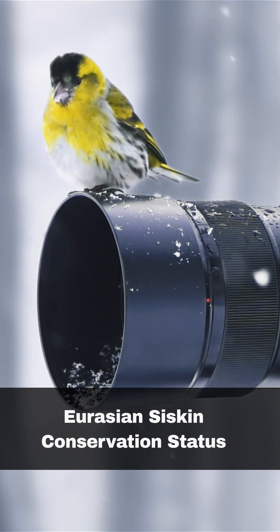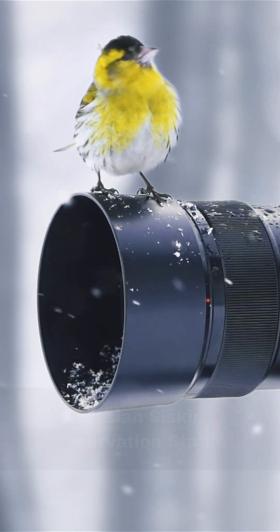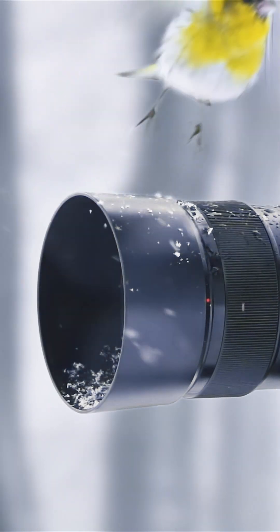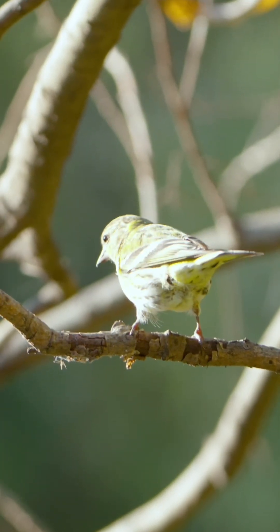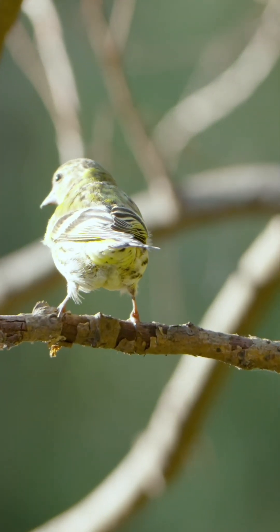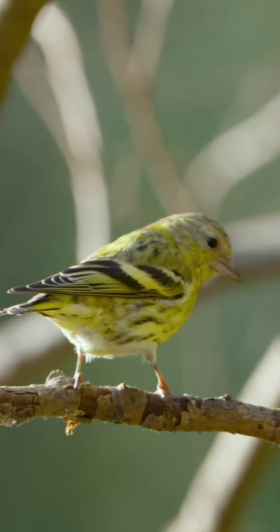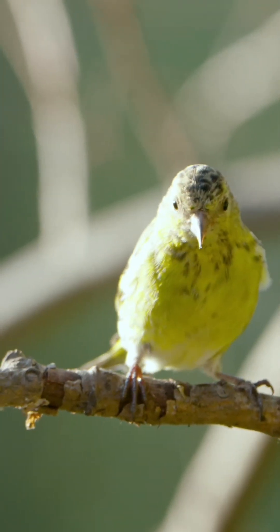The siskin population has increased by 61% from 1995 to 2015. However, the loss of woodland habitat and the trees it depends on for food pose a potential threat. They are greenlisted in the UK and registered as least concern by the IUCN from a global viewpoint.